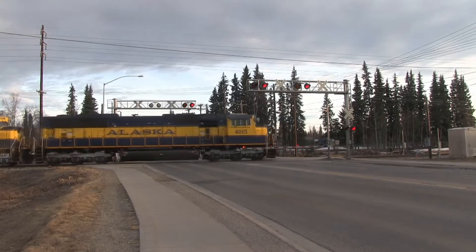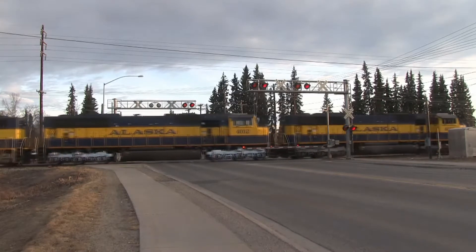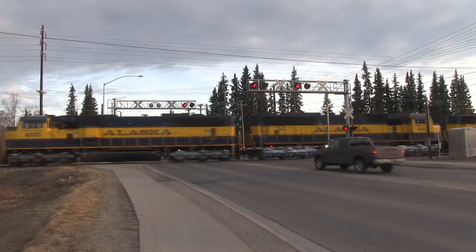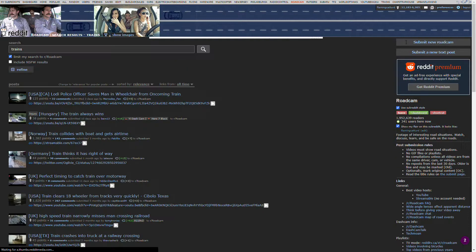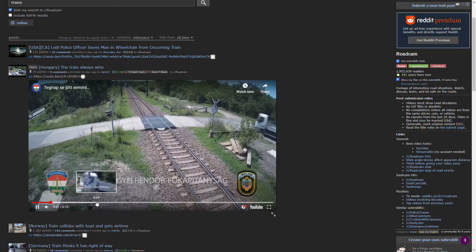At-grade crossings are generally the worst option out of the three. Avoiding conflicts between trains and cars is the goal of any crossing, but the likelihood of it happening is greatest here. If you want examples of this, just go to our road cam, type in 'train' in the search, and you are greeted with a ton of great but also bad examples.